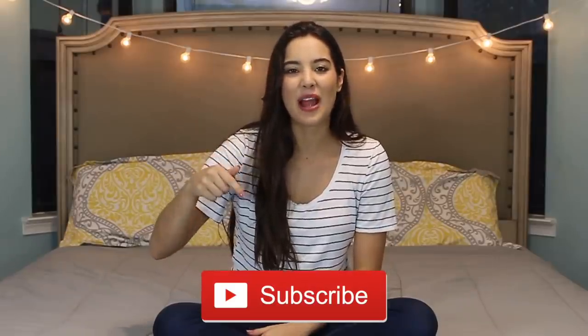Hey guys, what's up? Welcome back to my channel. I hope you guys are all doing well. If this is your first time seeing my face, my name is Cindy Valentina. I would really appreciate it if you would subscribe — all you gotta do is click that red subscribe button.